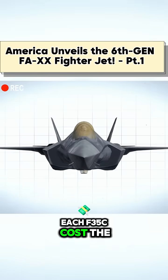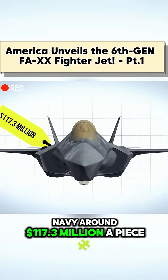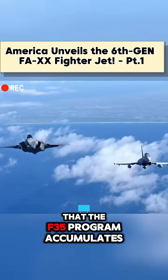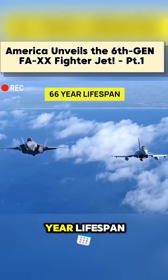On top of this, each F-35C costs the Navy around $117.3 million apiece. And that's not even taking into account the $1.3 trillion in life-cycle costs that the F-35 program accumulates over the aircraft's 66-year lifespan.